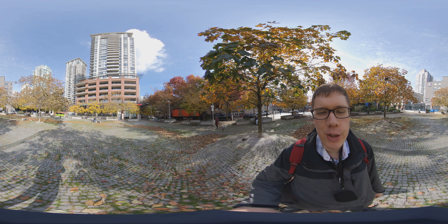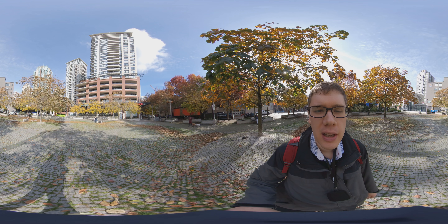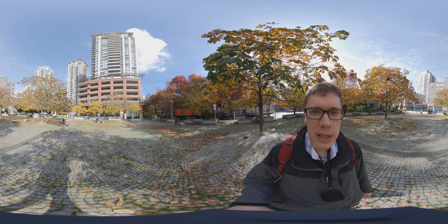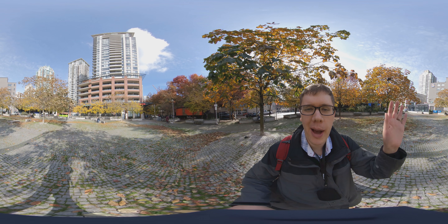This video is filmed with the Insta360 ONE X camera, shot in daylight mode without using the log profile, so it should be fairly good quality. It's going to be edited using Adobe Premiere. Have a great day and bye bye for now.